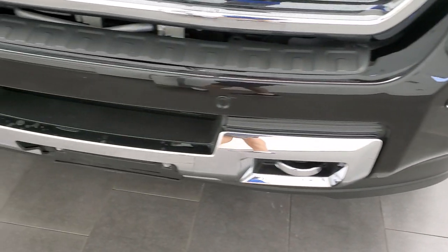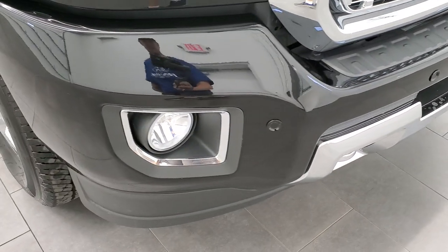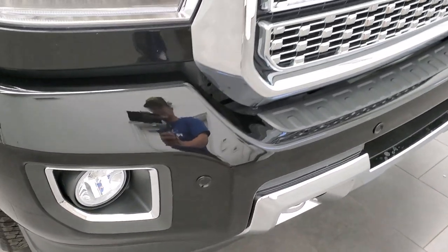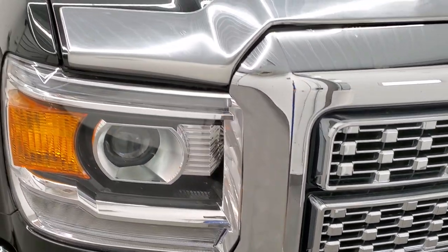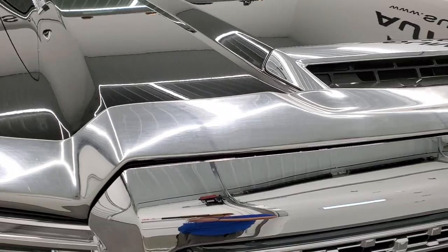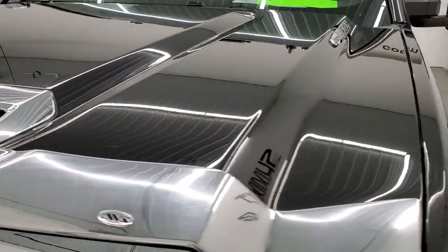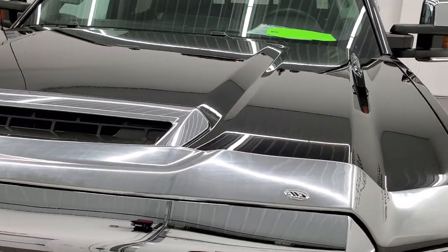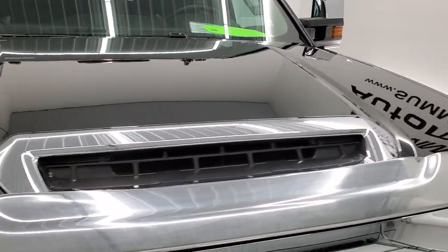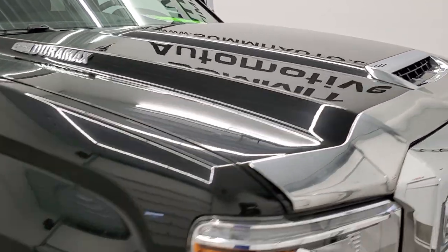Front fenders are in nice shape, no dents or dings. You get the painted front bumper with no major dents, scuffs, or scrapes. It does have the front bumper parking sensors, factory fog lights, LED running lights, and the projector style headlamps. I think they are HIDs — we'll check those out at the end of the video. The hood is in excellent condition and it comes with an AVS bug shield, which is a functional hood scoop.